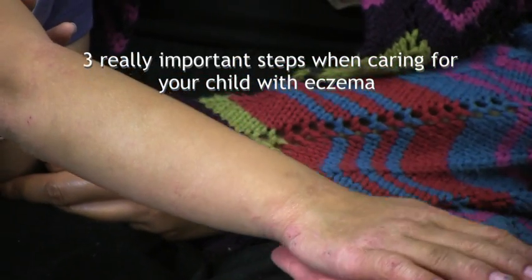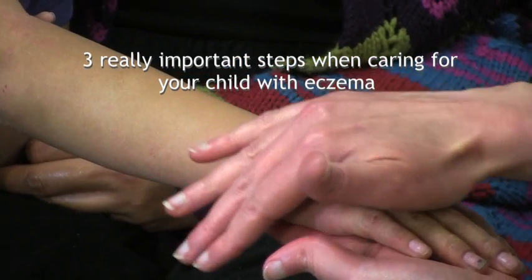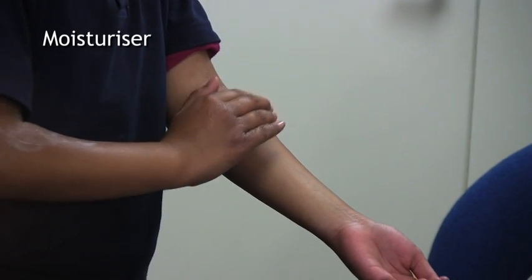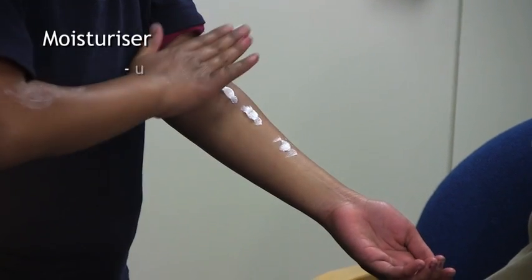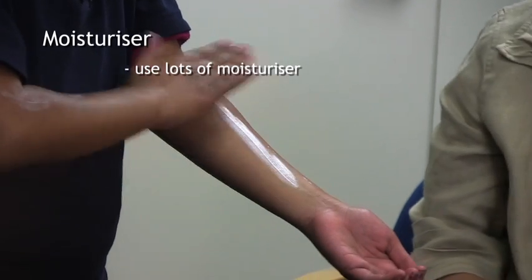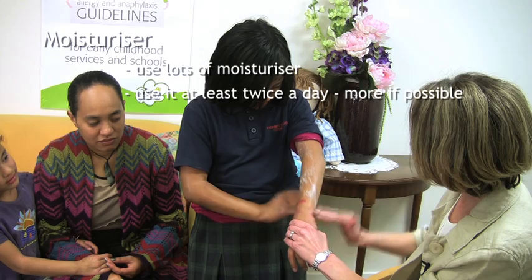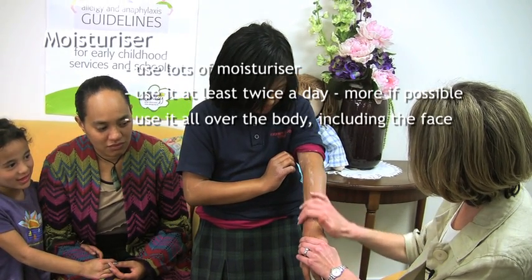There are three really important steps when caring for your child with eczema. Moisturiser — the more often you use it, the better. Use lots of moisturiser. Use it at least twice a day, more if possible. Use it all over the body, including the face.